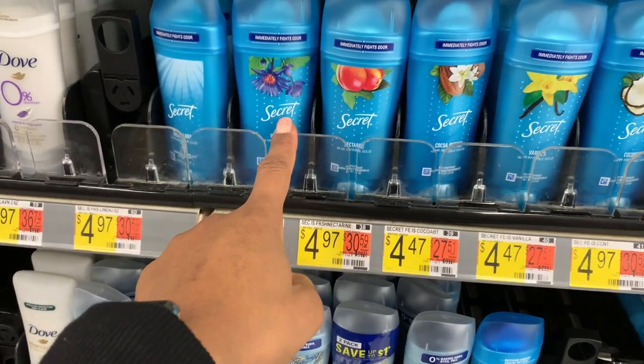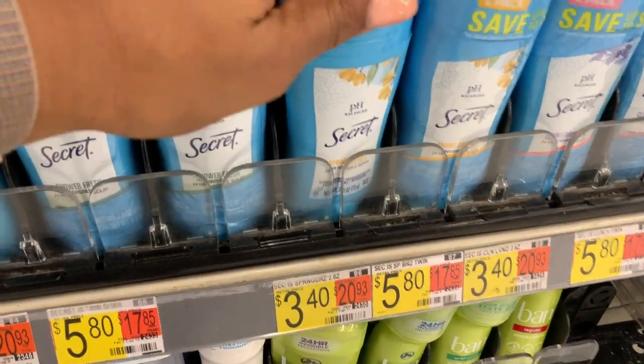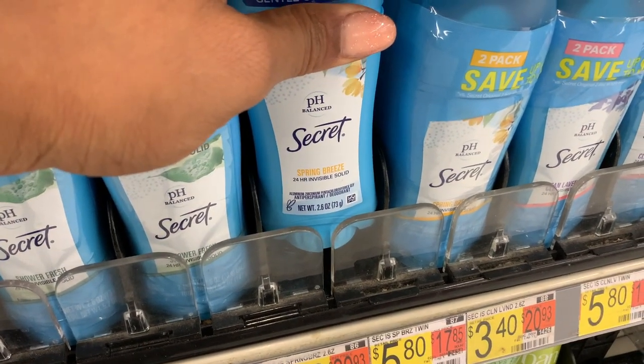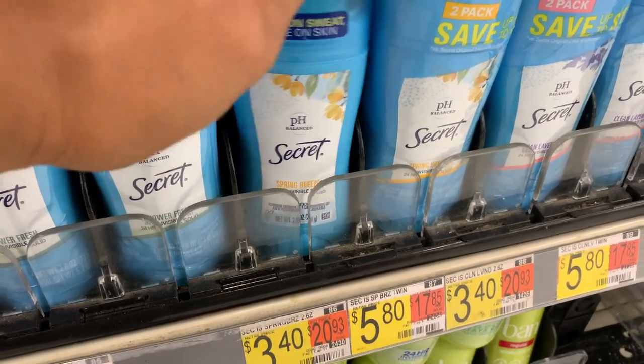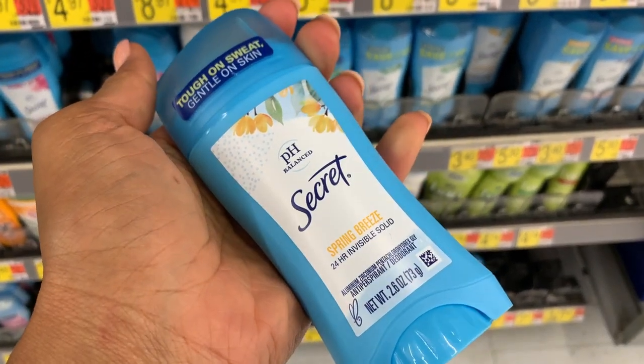Water Lily looks good too. Spring Breeze — pH balanced too. Spring Breeze sounds nice. Let me smell that — this smells incredible. I would definitely buy that in a heartbeat. It smells sweet and floral.